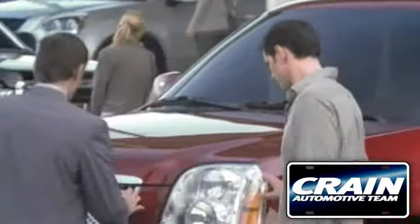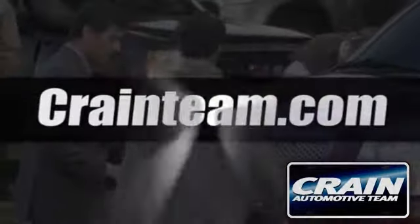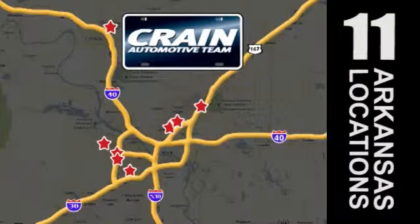Visit us anytime at Craneteam.com — Craneteam's got em.